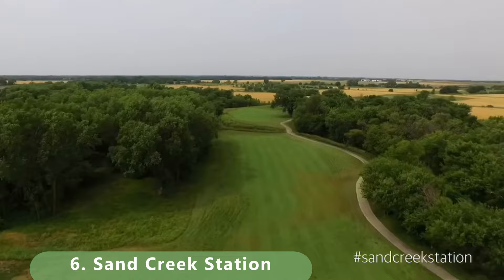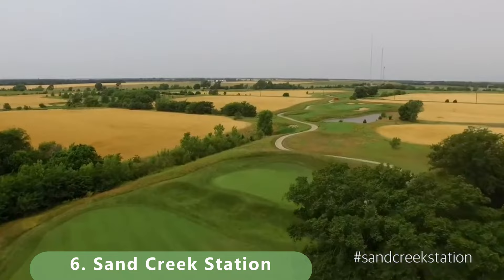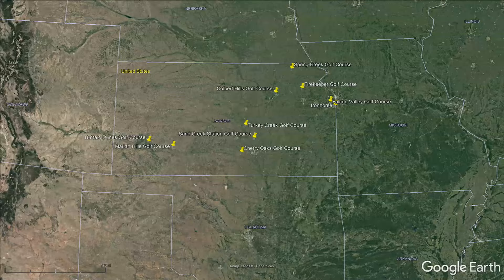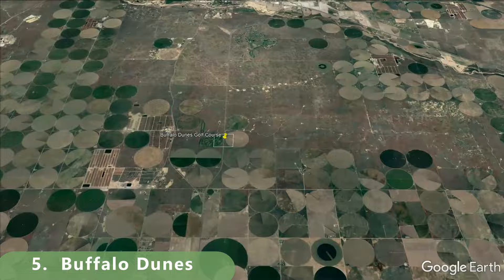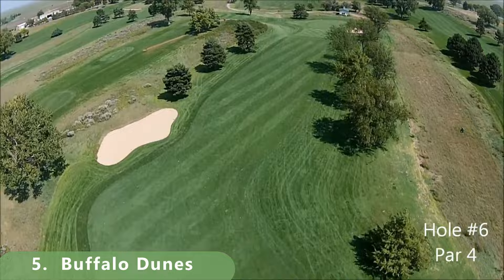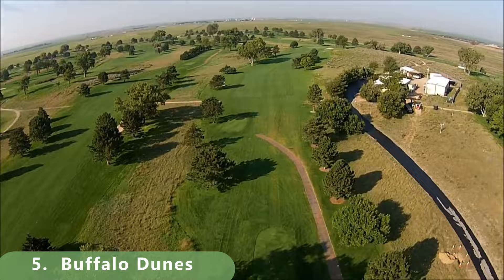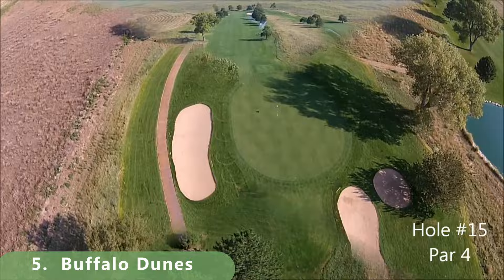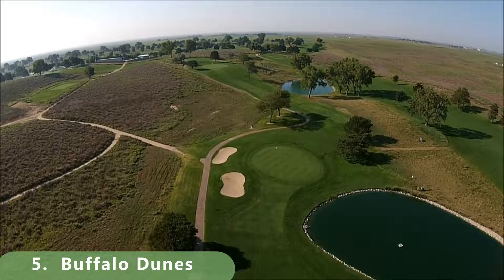Remember, it's an opinionated list and it's constantly updating — that gives us a reason to continuously bring you more content. Now slipping into number 5, Buffalo Dunes. It's been high on other people's lists too — hard to miss this course. It's 6,806 yards long with a slope of 124 and a course rating of 72.5. It's got a little bit of history — built in 1976 — with bentgrass greens and bluegrass fairways. It's open year round and had some major updates in the late 2000s.